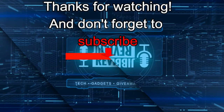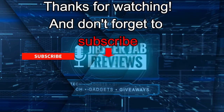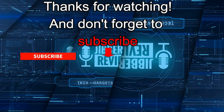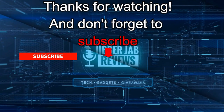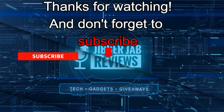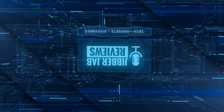Thanks again for watching the review, and if you liked it then show us some love with a thumbs up. Subscribe to the channel and share this video with your friends — with your support it really helps me keep the channel going so I can continue to offer discounts, giveaways, and fresh content. Don't forget to click on the bell icon so you're notified as soon as new content is released. Enjoy the rest of your day and I'll see you in the next episode — until then, take care.